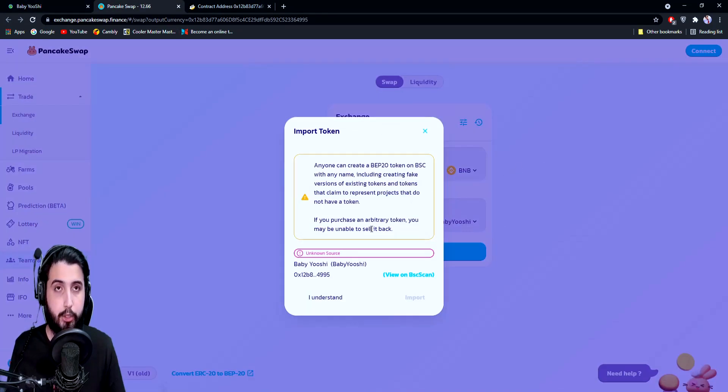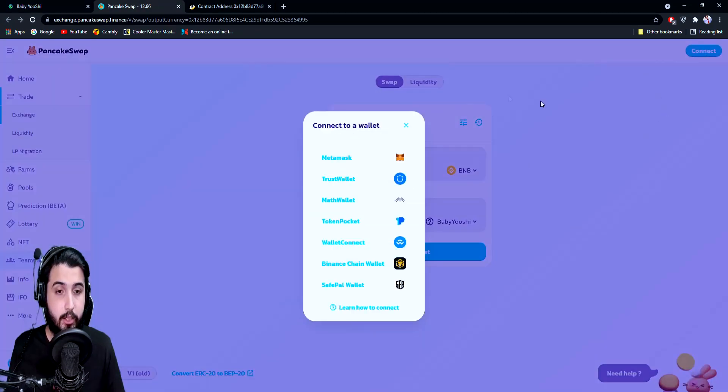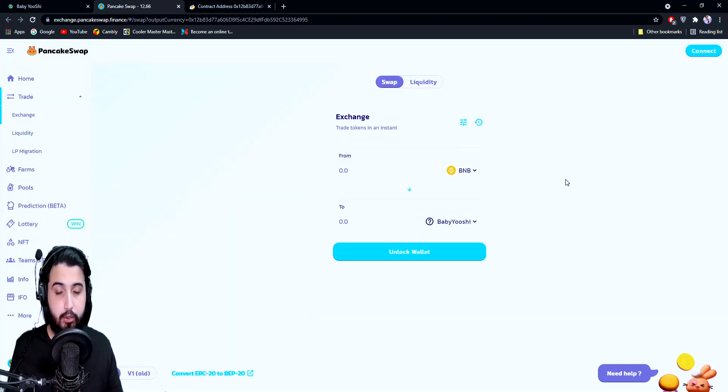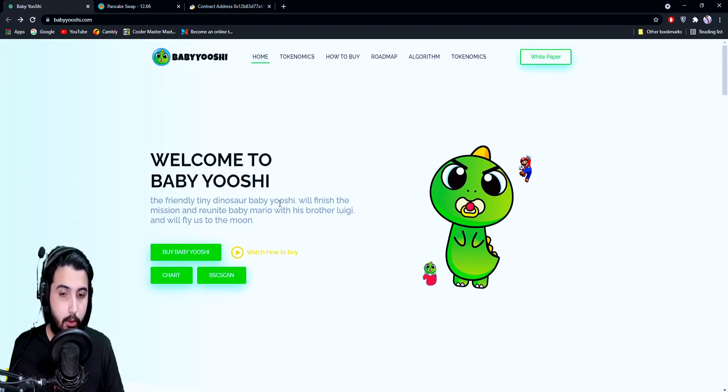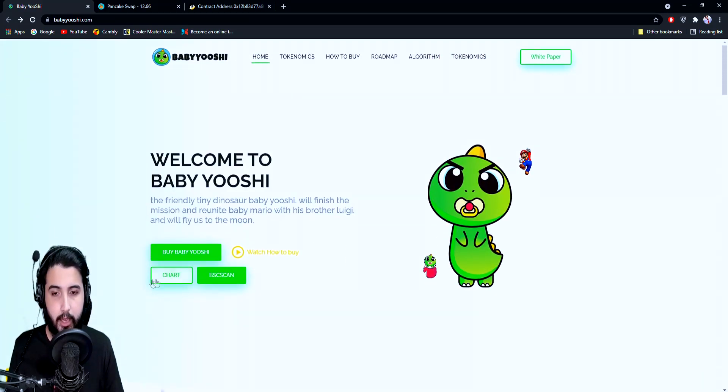Make sure you first deposit BNB into the wallet you're going to choose, then come here, click on 'Buy Yoshi', click 'I understand and import', then connect the wallet in which you have deposited the BNB — because you're going to use BNB to swap to get Baby Yoshi. So if you've put it in MetaMask, you select MetaMask and connect it whether you have the extension or the app, then trade your BNB to get Baby Yoshi. For the complete tutorial you can watch the video or the tutorial on the website. Here's their chart and here's the BSC scan.